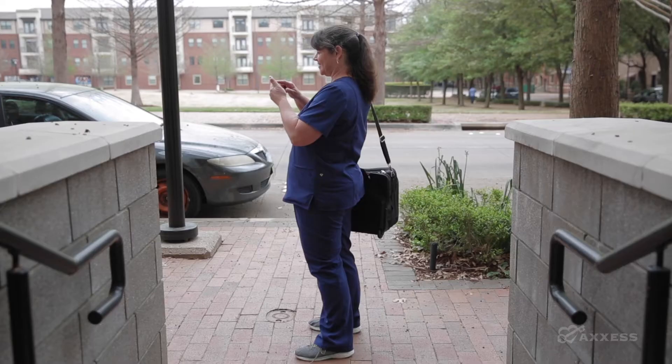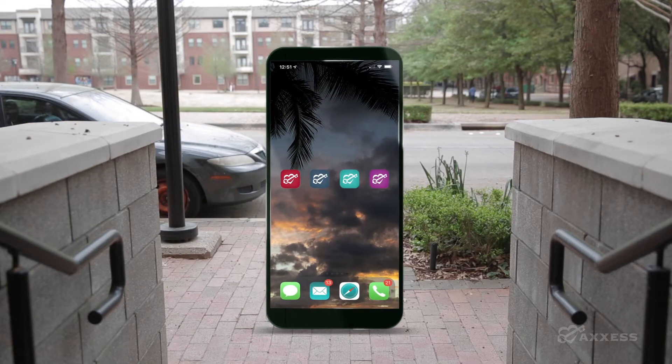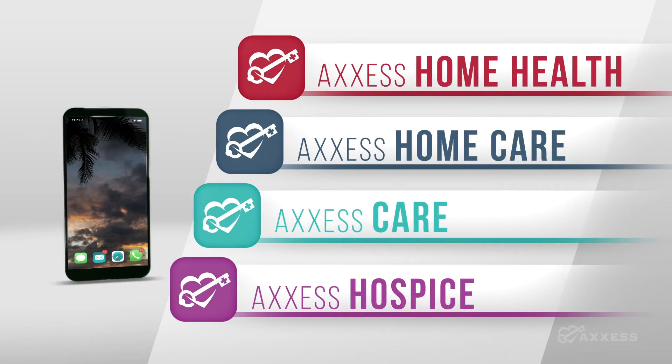Providing excellent patient and client care is at the heart of your business, and it's right in the palm of your hand. Access' easy-to-use mobile apps help you stay compliant and save you time and money.